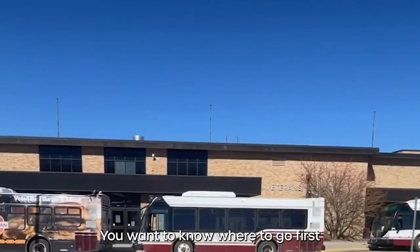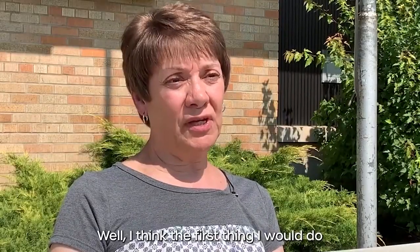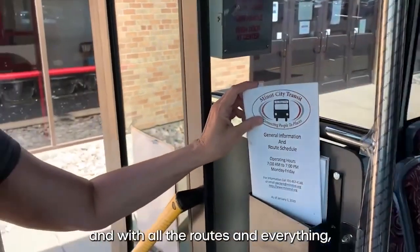To plan your trip, you want to know where to go first and when. The first thing to do would be to get a bus schedule with all the routes and everything, and look at that.